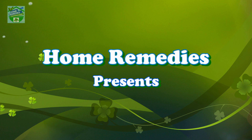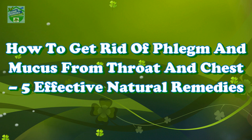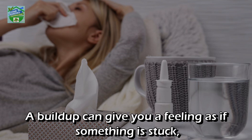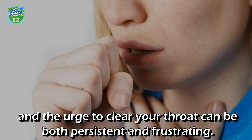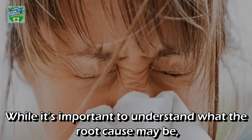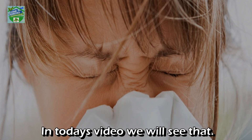Home Remedies presents: how to get rid of phlegm and mucus from throat and chest — five effective natural remedies. Feeling excess mucus in your throat is a highly unfavorable sensation. A buildup can give you a feeling as if something is stuck, and the urge to clear your throat can be both persistent and frustrating. Coughing doesn't always release the phlegm and mucus. While it is important to understand the root cause, there are some natural, evidence-based ways that can clear excess mucus fast.